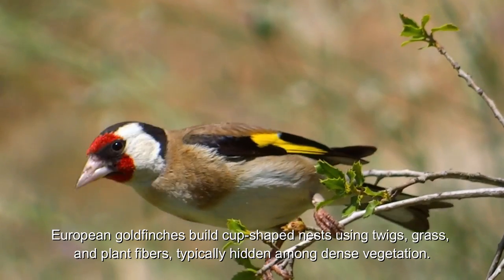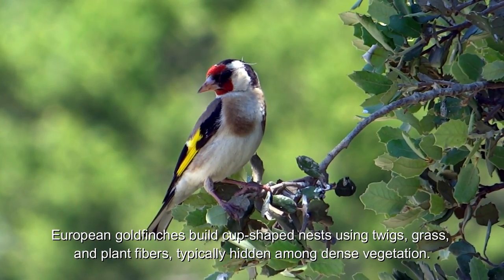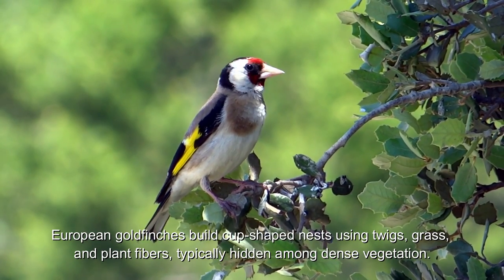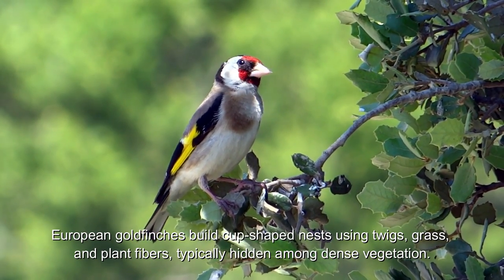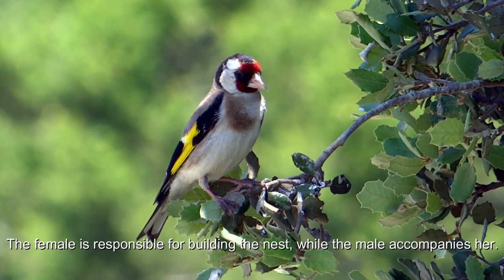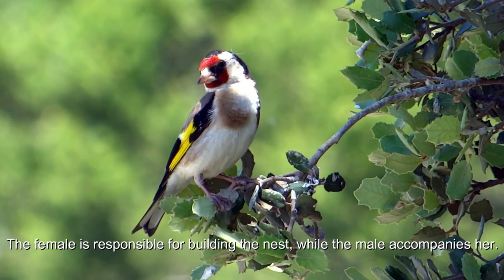European goldfinches build cup-shaped nests using twigs, grass, and plant fibers, typically hidden among dense vegetation. The female is responsible for building the nest, while the male accompanies her.